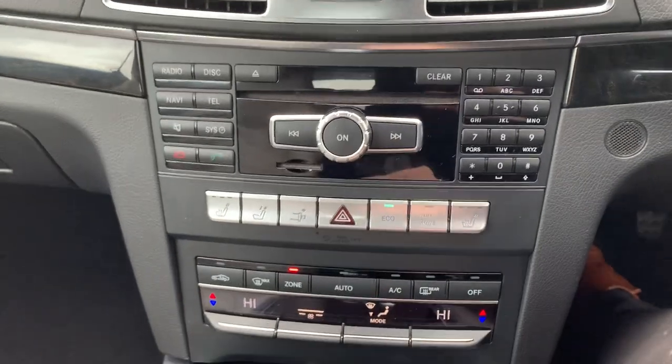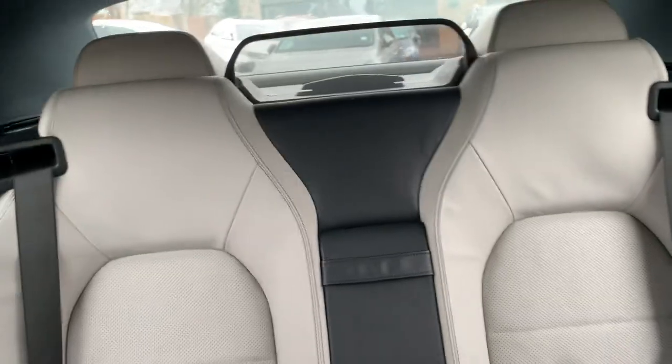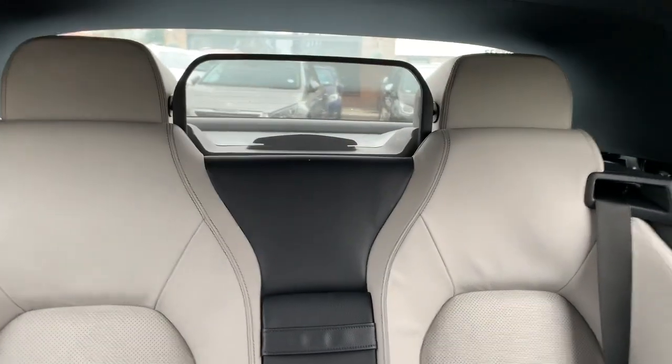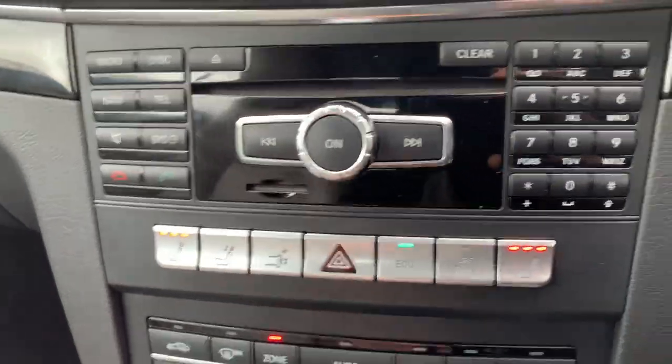It's got radio, CD, Bluetooth, and heated seats. There's an adjustable electric windbreaker which brings up the headrest as well — just that little button there. Once you get in the car, the seat belts come towards you, making it easier to grab onto.